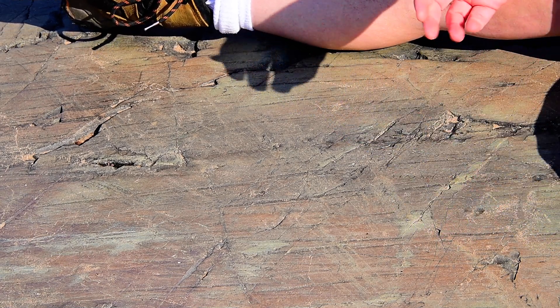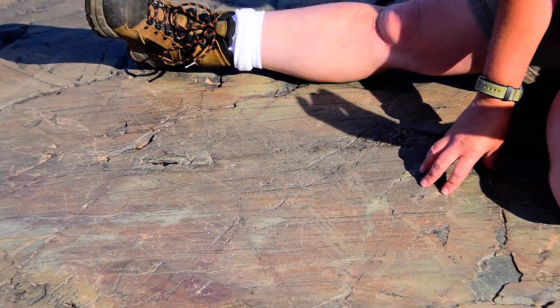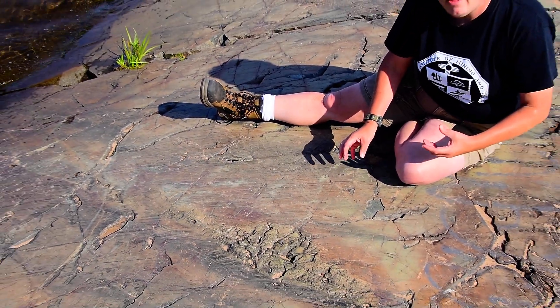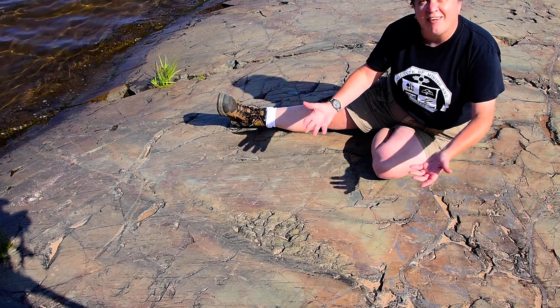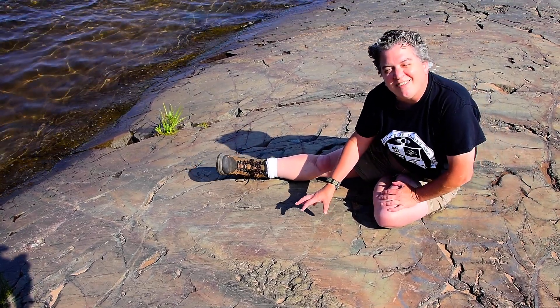And so in these rocks right here, we have this very long and fascinating geologic history, as long as you can take the time to come out here and look at all the details that they capture.